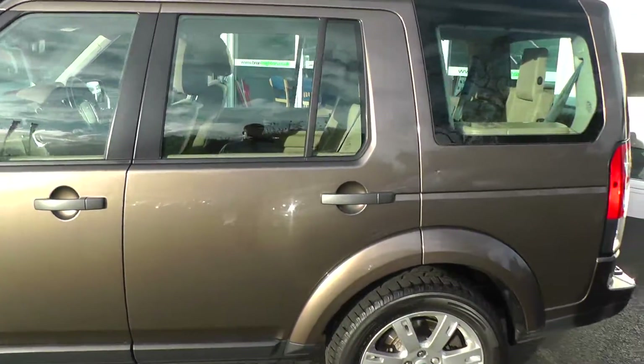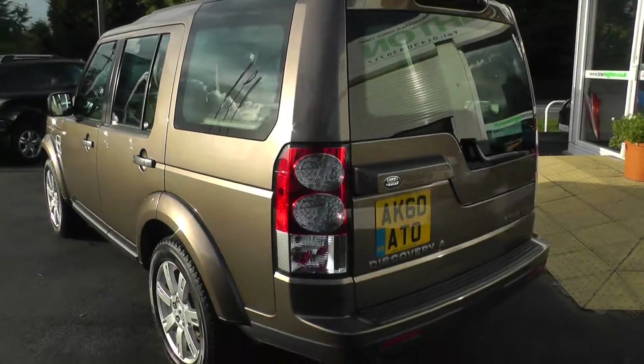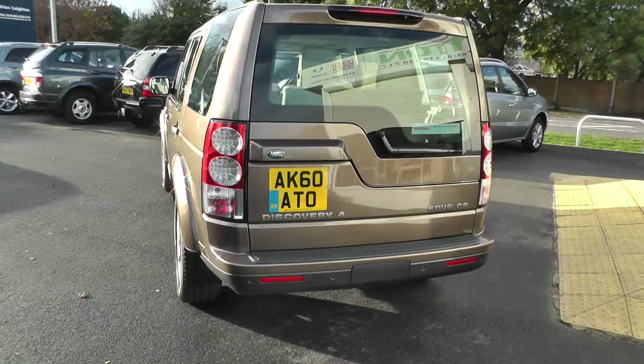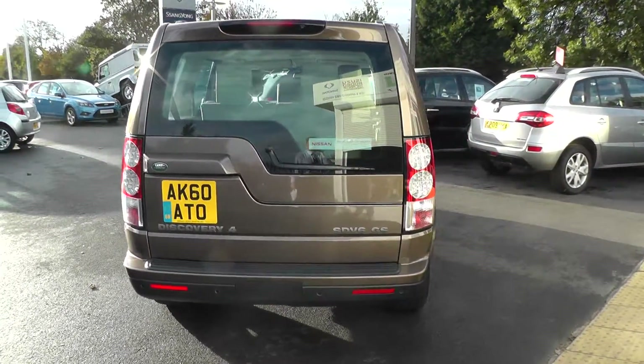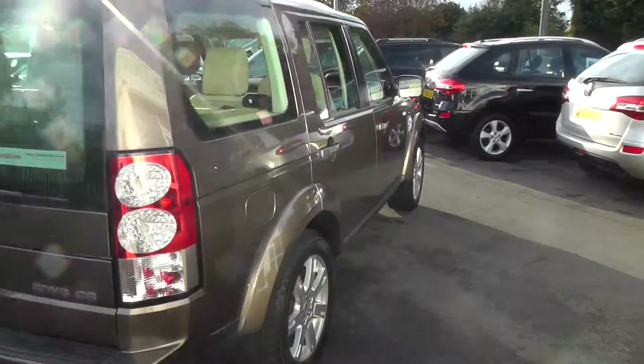It comes with alloy wheels, front fog lights, and rear parking sensors, and is covered under the Nissan Cared For program. This means you'll receive a minimum of 12 months warranty, 12 months pan-European breakdown cover, as well as being fully workshop prepared and coming with MOT test insurance.